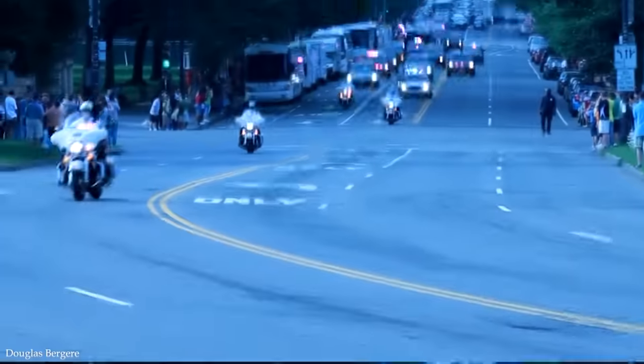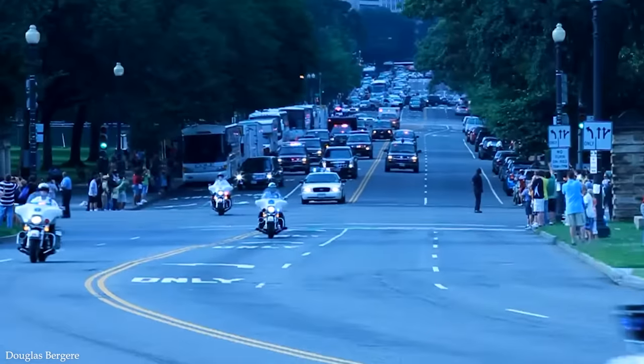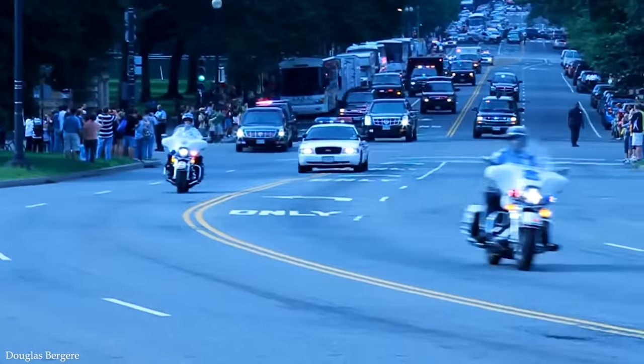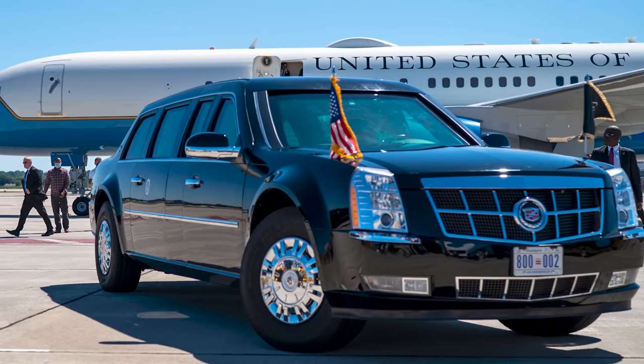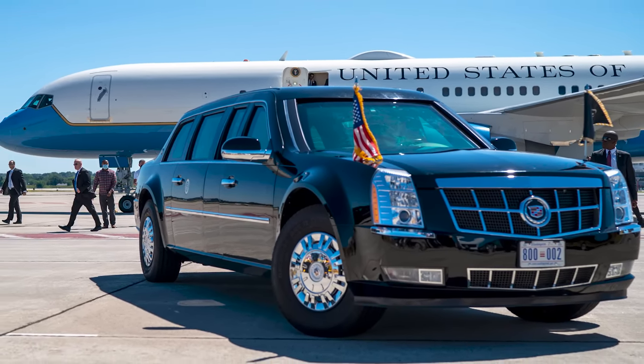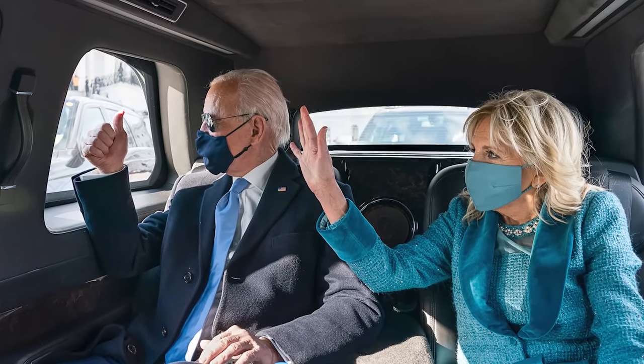The Beast. Every part of the motorcade is designed with one purpose in mind: to keep the President safe. A major part of that is the vehicle they travel in, which is known as the Beast. This is an 11-ton monster — a converted Cadillac, but very different from any you'd be able to buy, packed full of defensive features that provide the Secret Service with the tools they need to keep the leader safe.